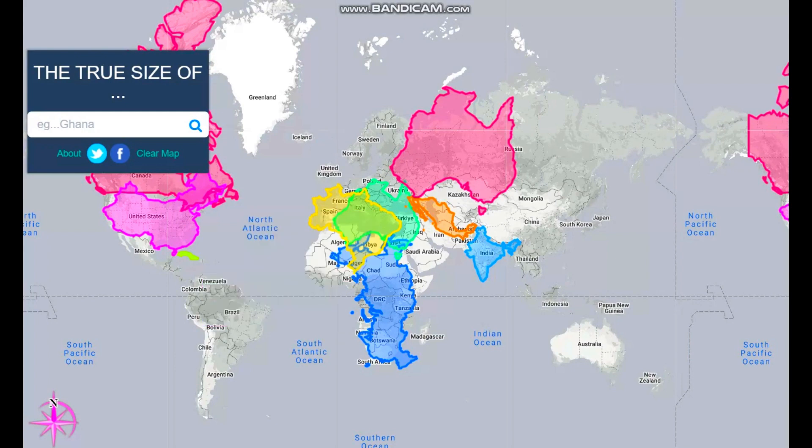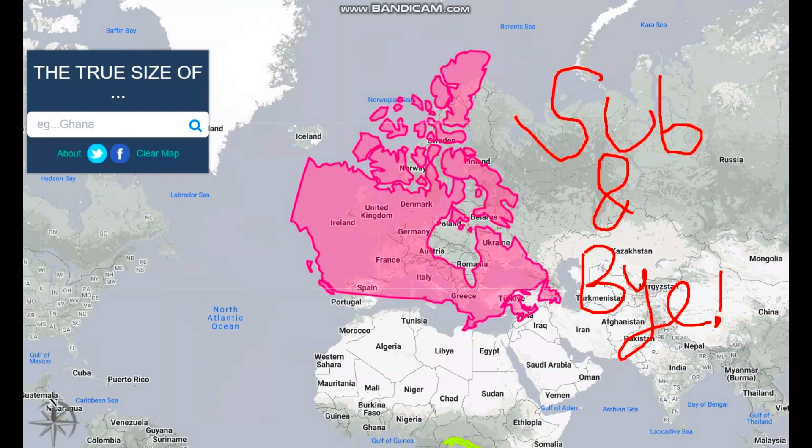And finally, India — just put India up here. Thank you guys for watching, remember to subscribe and like the video. Bye!